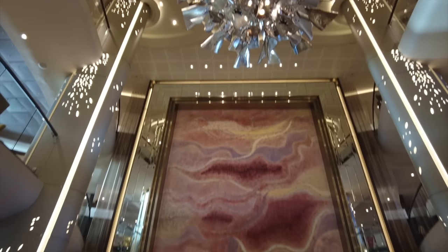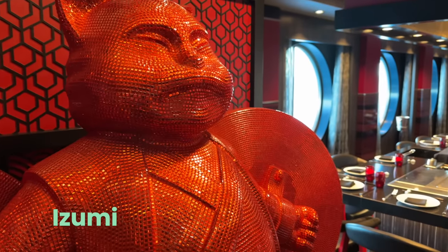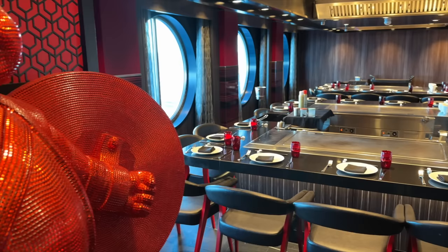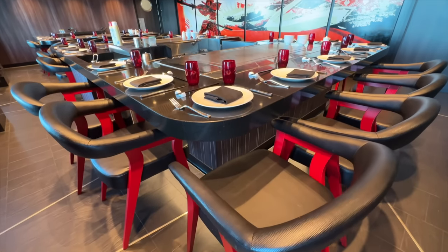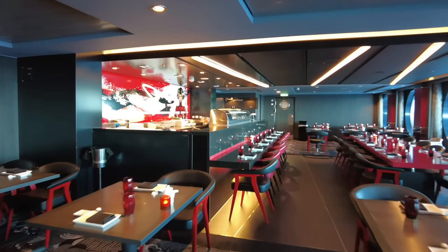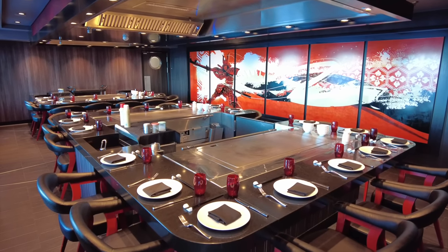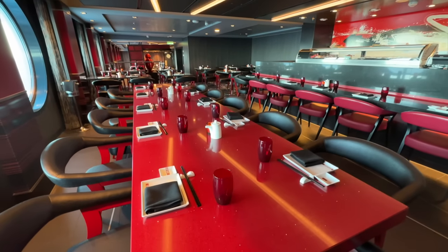Between the main dining room and casino on Deck 4, you'll find Izumi Hibachi and Sushi, where you can enjoy delicious Japanese food and sushi and a lively teppanyaki experience. If you're dining with someone else, mix and match between teppanyaki options and selections from the extensive sushi list so you can each try a little bit of everything.